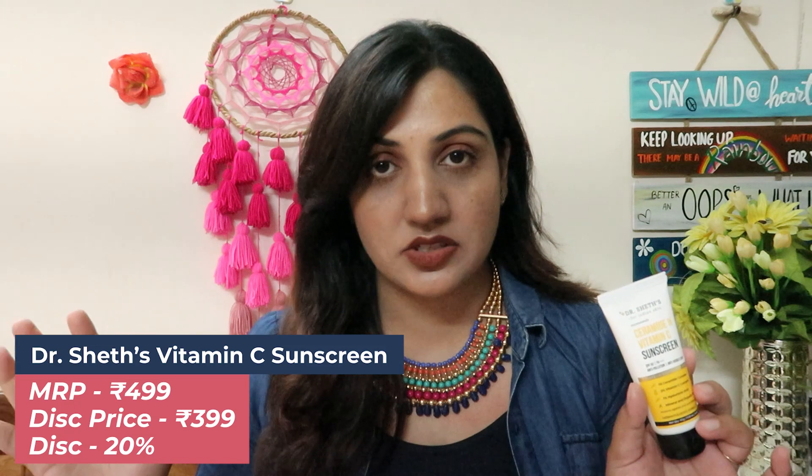Next product is a much-talked-about and hyped sunscreen — rightfully so, I absolutely love it. This is by the brand Dr. Sheth's — this is their Vitamin C Enriched Sunscreen. It is SPF 50, PA+++, anti-pollution and anti-visible light. It has a ceramide complex, vitamin C complex, and hyaluronic acid. I've talked about it enough already, so in one line: it's a very good sunscreen. Its actual price is around 499, but with 20% off it comes to 399 — which is a very good price for this quality of sunscreen.